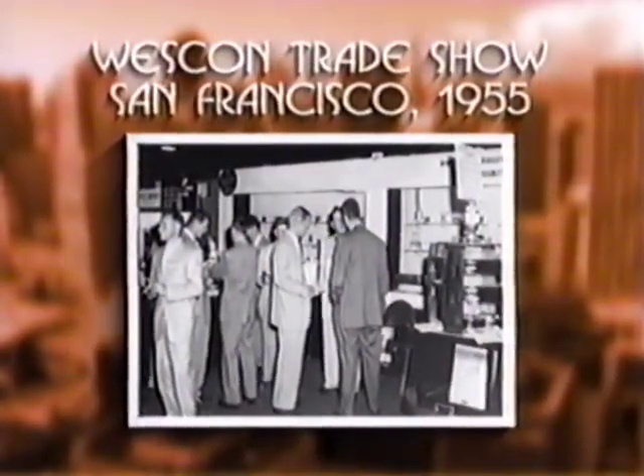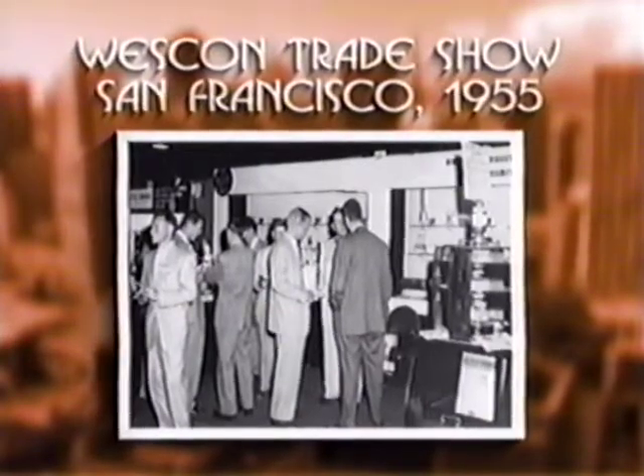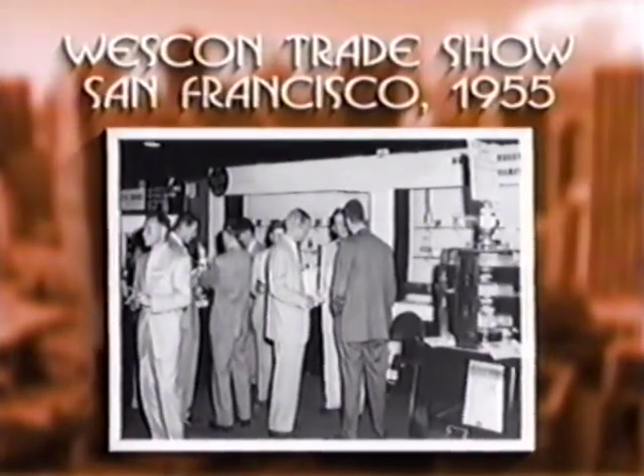Tom was so excited about the transistor, he attended a big electronics trade show just to see how the new technology was being used. I went to Wescon and lo and behold, there wasn't a thing on the floor made with transistors. And I thought, that's a big disconnect. Here's a real technical breakthrough in the whole industry and nobody's using it. And it's clear to me that everything I see here is going to be built using semiconductor technology.